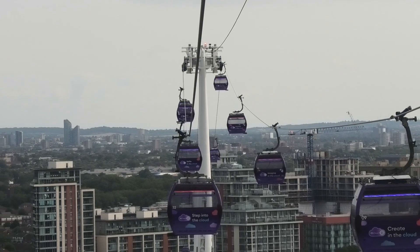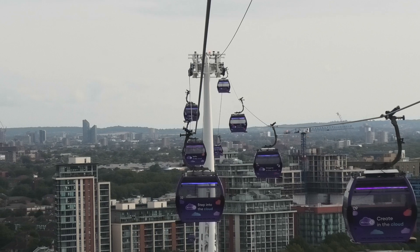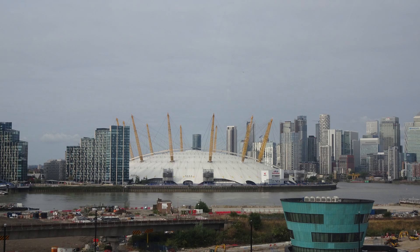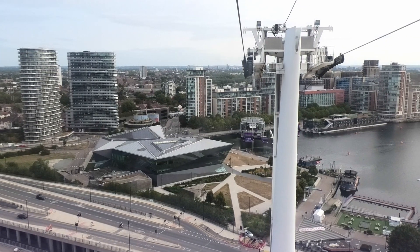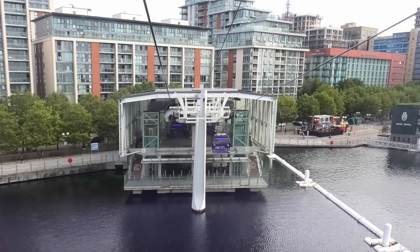Each cabin can carry 10 passengers who can enjoy a beautiful view of the city, and also see the famous O2 Arena used for major sporting events, as well as the De Crystal, built in 2012, which is the most eco-sustainable building in London and since 2021 hosts the Greater London City Hall with its mayor.